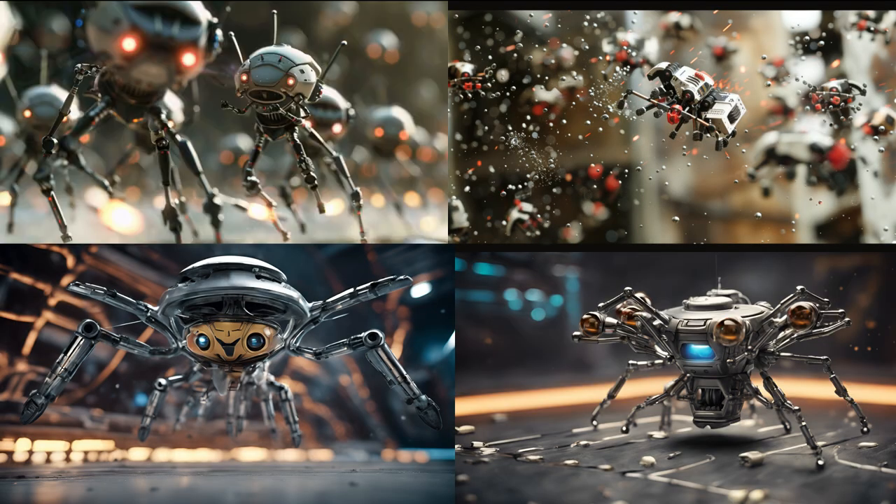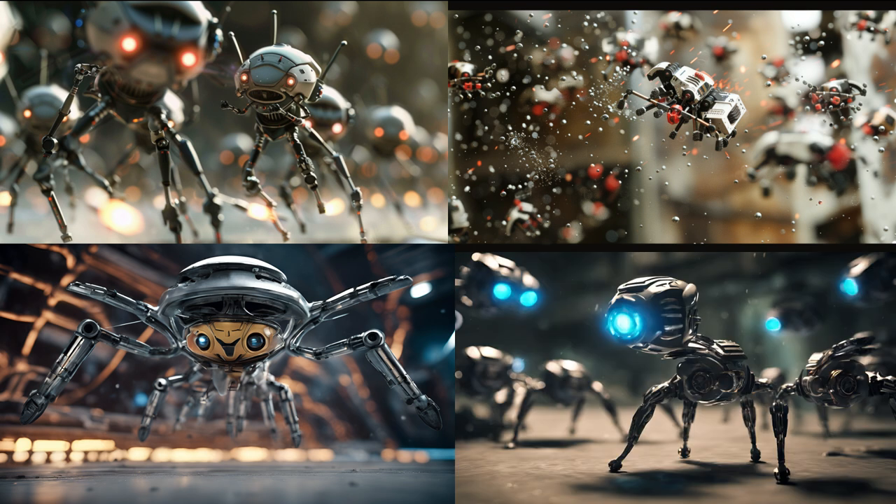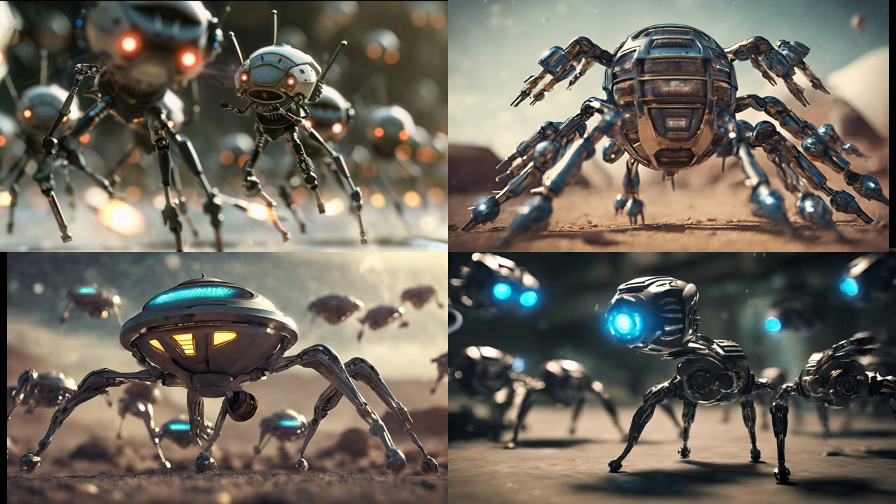Each nanobot is equipped with tools and materials for a specific task, be it cutting, attaching, creating, or printing, transport, etc.